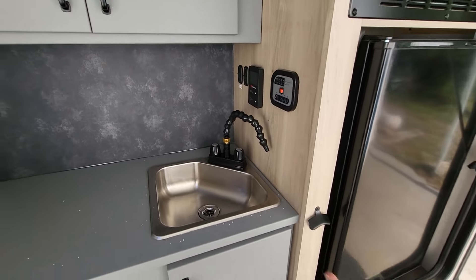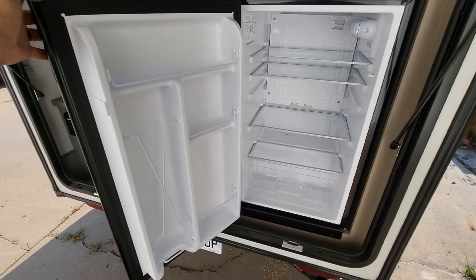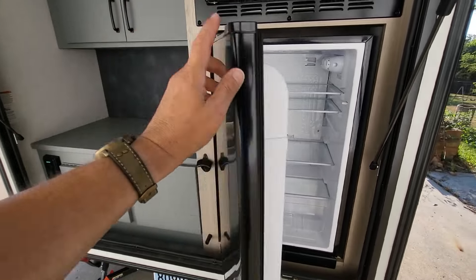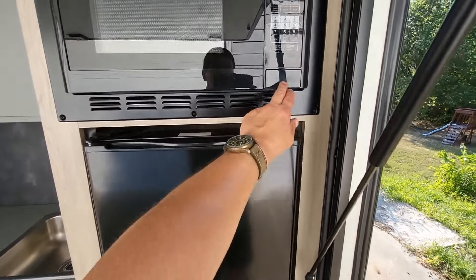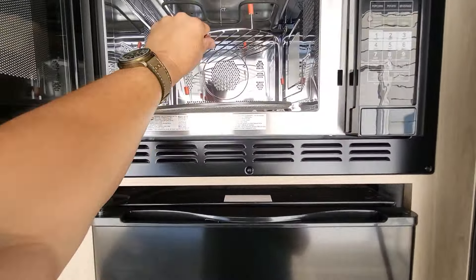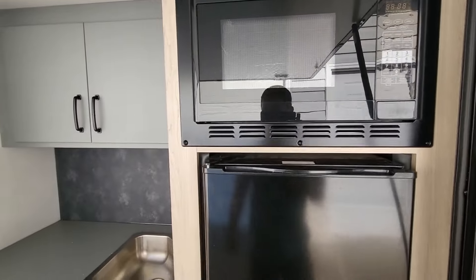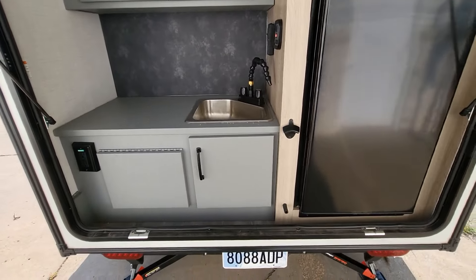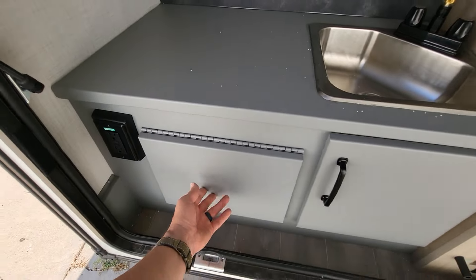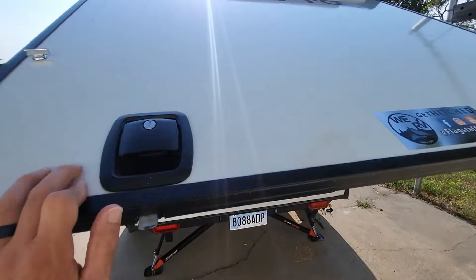This is where we have the refrigerator — just a fridge, no freezer. So we'll probably use our cooler in the Bronco as our freezer. We also have a microwave that we haven't used yet — it's a little out of position, we'll fix that. There's a bottle opener built in, which is a nice touch, and this surface comes up as a table.